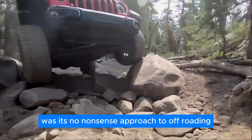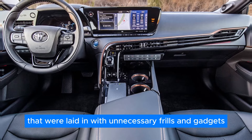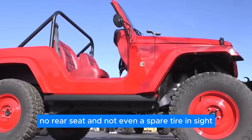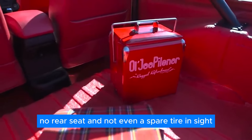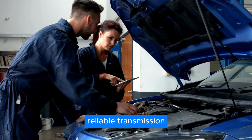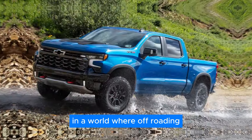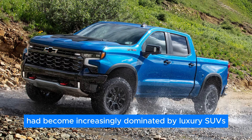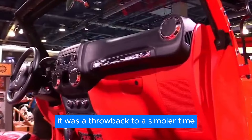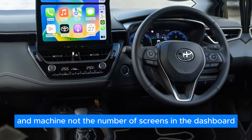What truly set the Shortcut apart was its no-nonsense approach to off-roading. Unlike other vehicles laden with unnecessary frills and gadgets, the Shortcut focused solely on the essentials. It had zero doors, no rear seat, and not even a spare tire in sight. In a world where off-roading had become increasingly dominated by luxury SUVs and high-tech gadgets, the Shortcut was a breath of fresh air — a throwback to a simpler time when driving was about the connection between man and machine, not the number of screens on the dashboard.